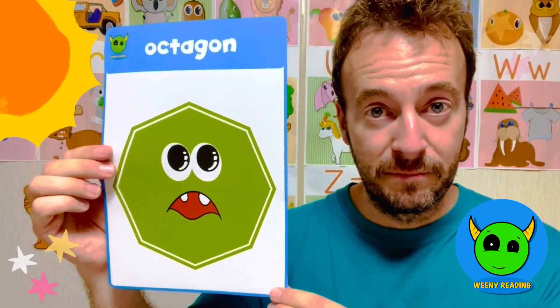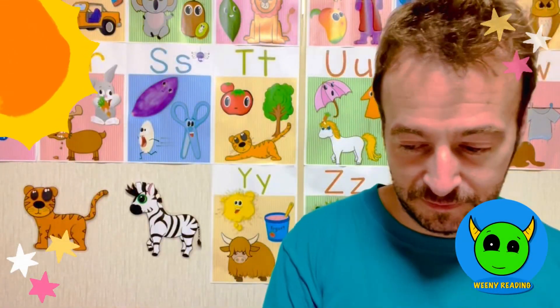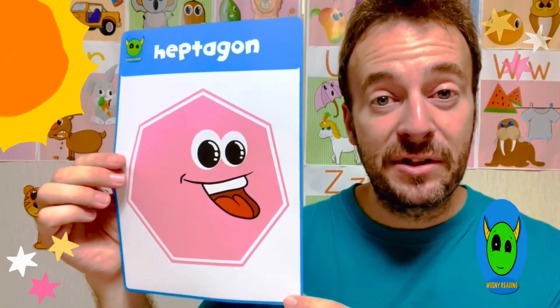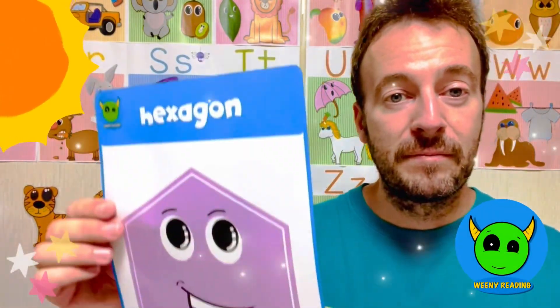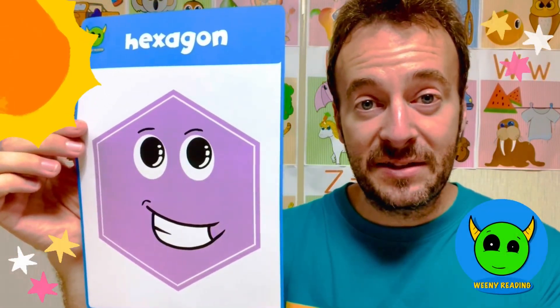Octagon, octagon. Heptagon, heptagon. Hexagon, hexagon.